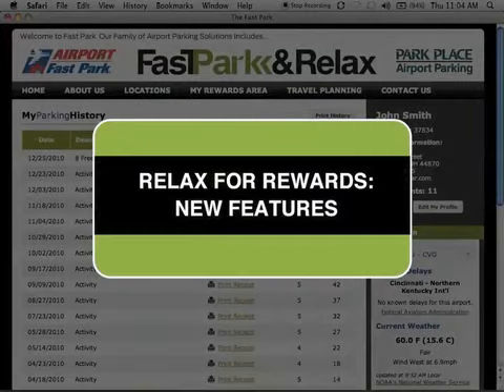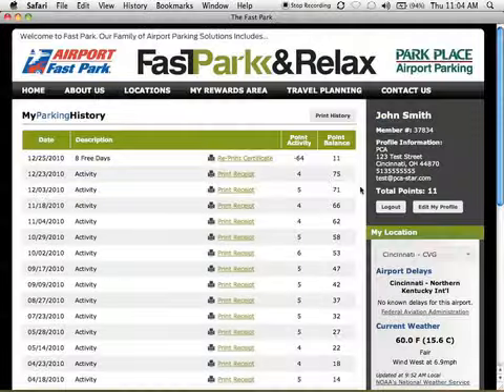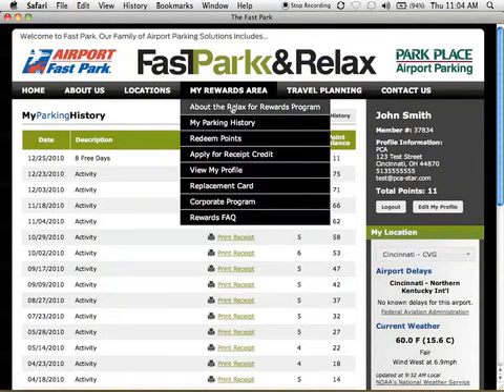And now, on to the fun stuff. From the My Rewards area menu, you'll have full access to your account, including My Parking History, Redeem Points, Receipt Credit, and more.